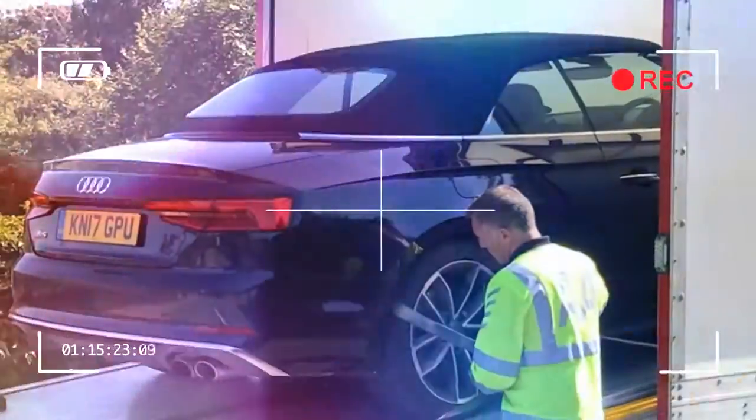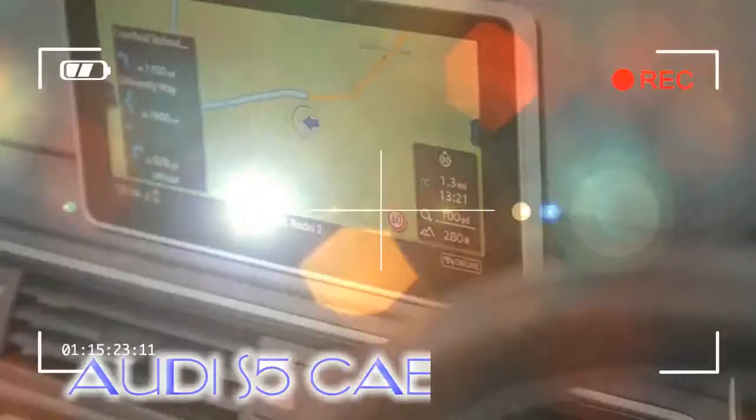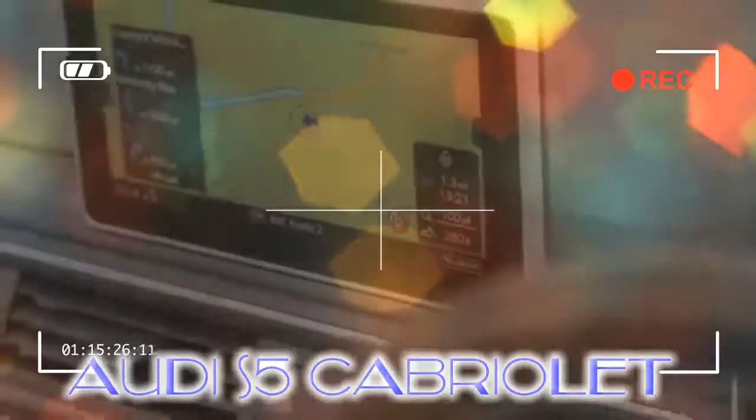But it's how you use the drive select control — awkwardly located a stretch away on a little panel just above the centre console — that makes an even bigger difference.